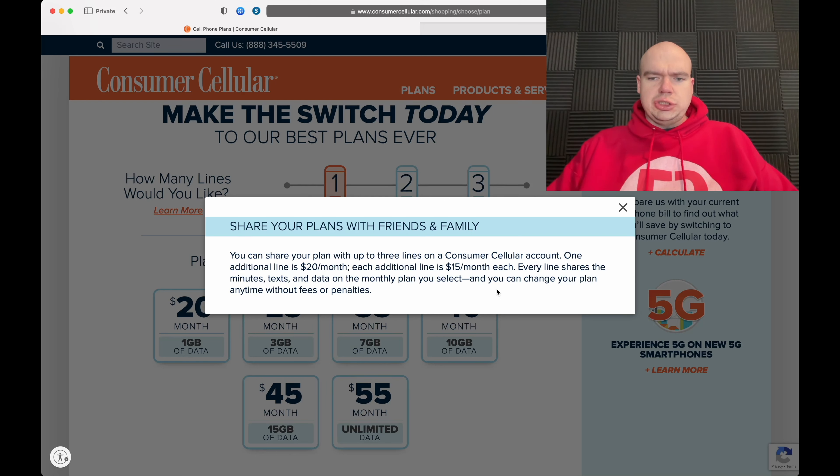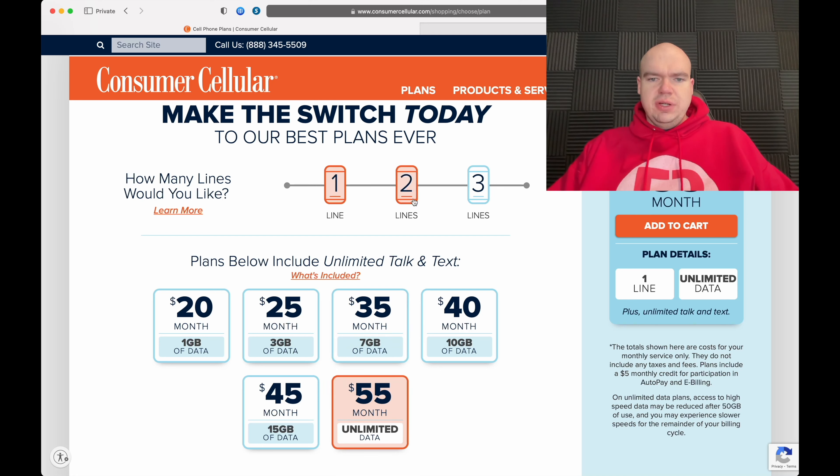Let's check out the $55 unlimited plan. It shows right here: on unlimited data plans, access to high-speed data may be reduced after 50 gigabytes of usage, and you may experience lower speeds for the remainder of your billing cycle. I talked with Consumer Cellular and they confirmed that after 50GB of data is used, you will be throttled to 128 kilobits per second for the rest of the month.